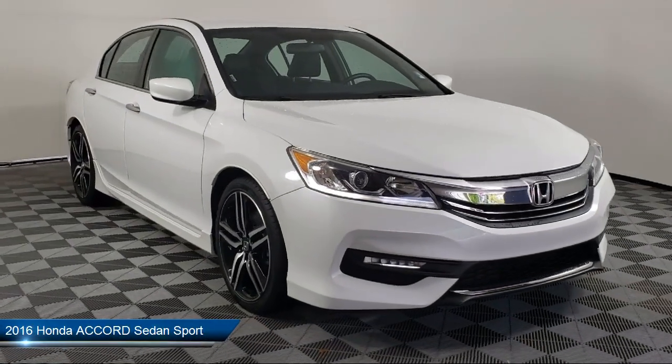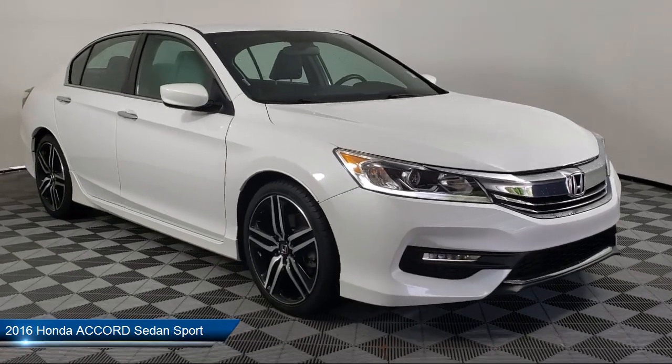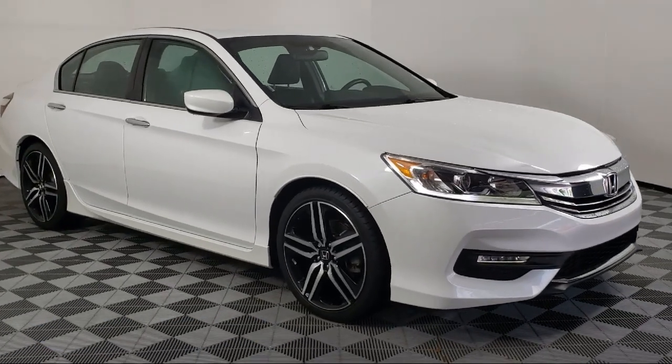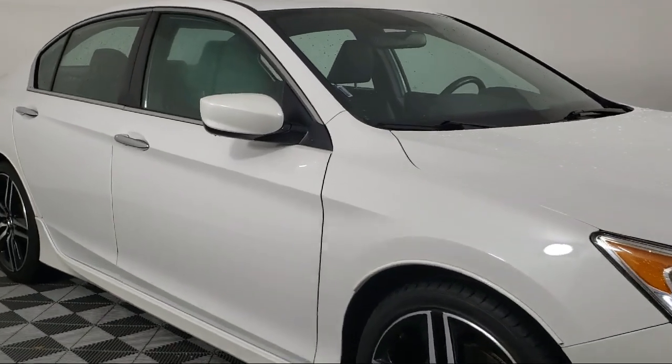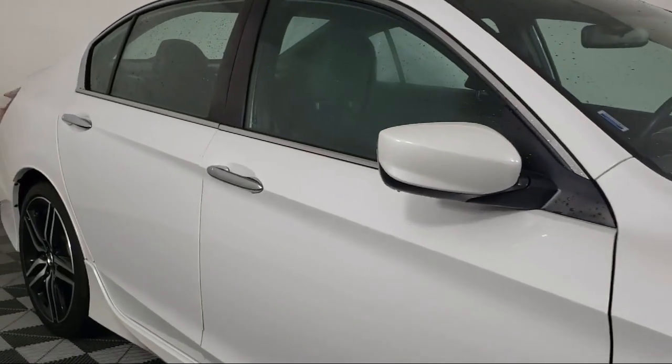It comes equipped with keyless entry, rear view camera, electronic stability control, rear spoiler, steering wheel controls, and a tire pressure monitoring system.